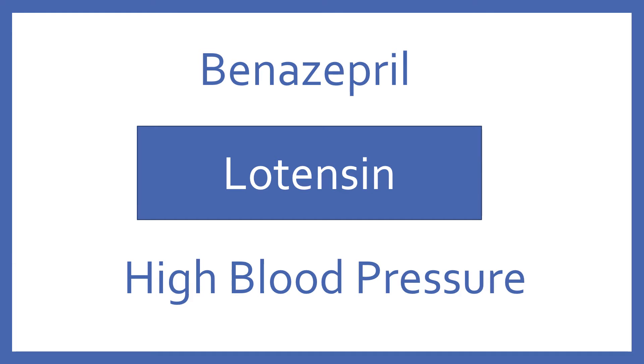Benazepril, brand name Lotensin. Benazepril is an ACE inhibitor for high blood pressure.